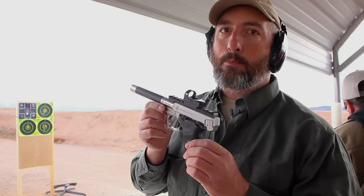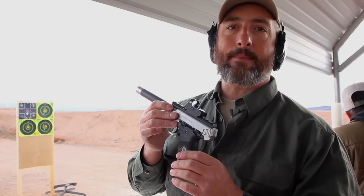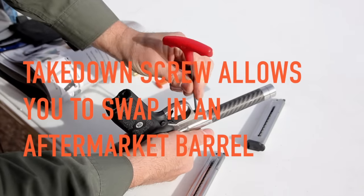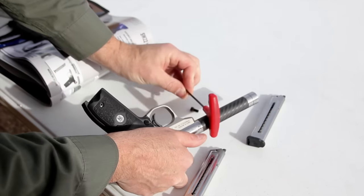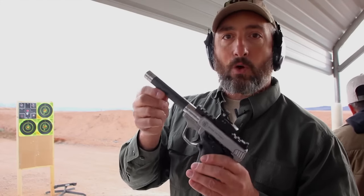It operates on a blowback system, has a very friendly 17 degree grip angle, and easy to use ergonomic controls. But the thing that's really cool about it is its modularity. There's a single takedown screw right here on the frame — you pull that out and this gun comes into three pieces, allowing you to easily swap out the barrel for an aftermarket barrel like this Volkortsen right here.